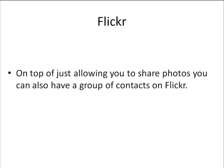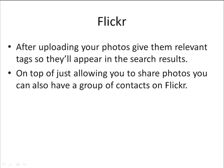On top of just allowing you to share photos, you can also have a group of contacts on Flickr. After uploading your photos to Flickr, give them relevant tags so they'll appear within the search results. You want to make sure your titles are good, but you also want to make sure you tag your image with proper keywords. So if it's an image about golf — golf, golf swing, golf tips, golf how-to, golf tutorials — title and tag your images correctly.